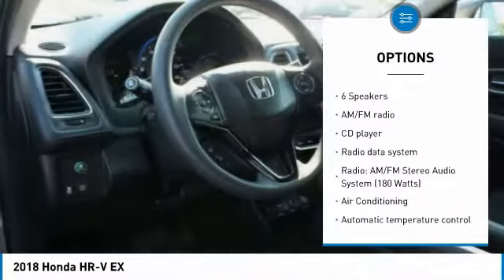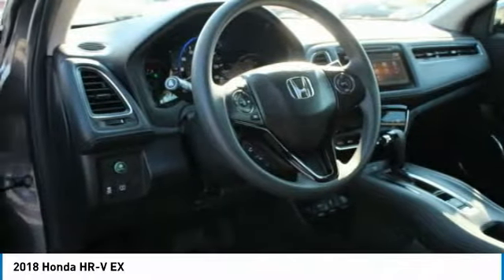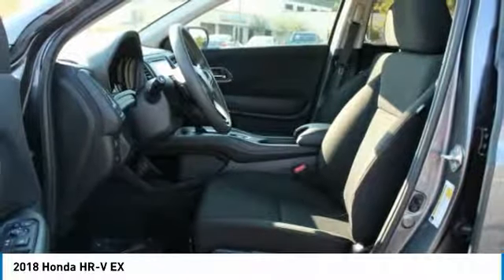Power moonroof, four-wheel disc brakes, front wheel independent suspension, speed control, and rear window defroster.